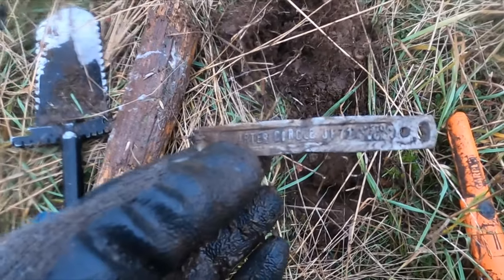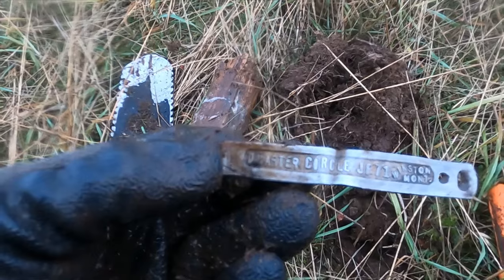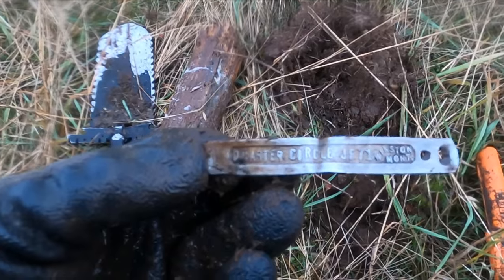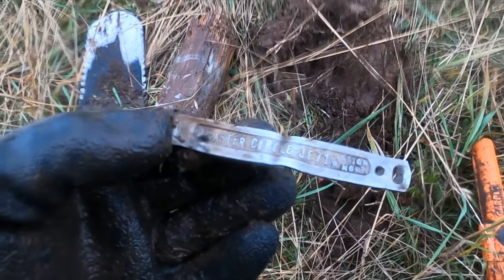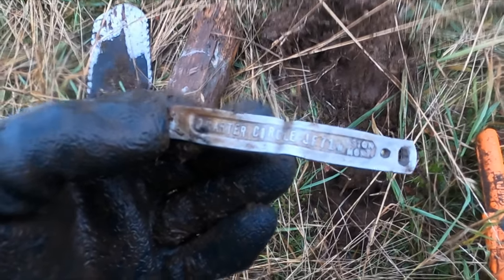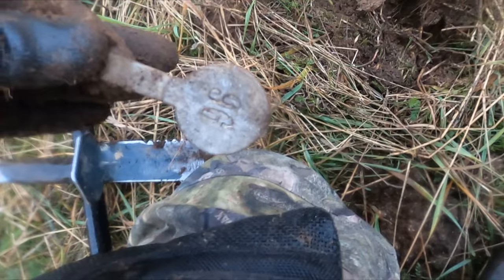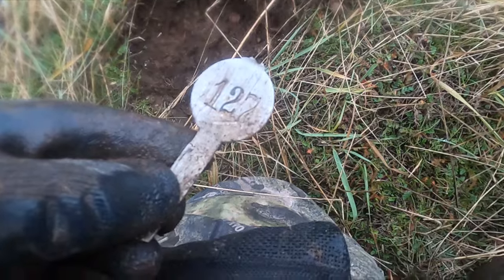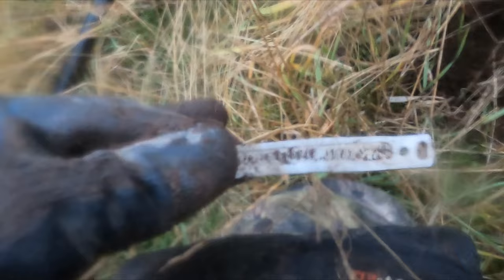Not far off from that Indian head penny, I got a sheep tag. I think it says quarter circle JF71, Winston, Montana. Same hole — cow tag I guess, I don't think that's a sheep one. 127. Well, I think we found the ranch.